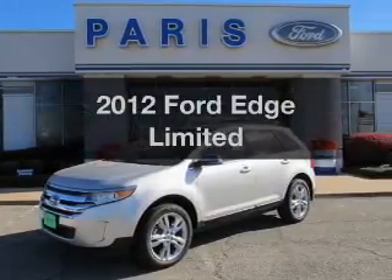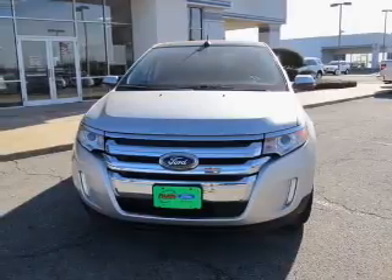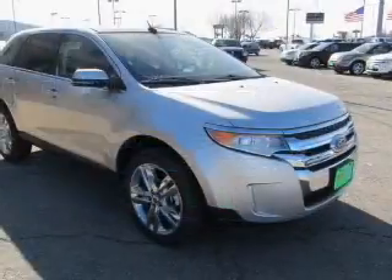Introducing the 2012 Ford Edge. If you're looking for a first-rate auto, this one could be yours today. With a solid six-cylinder engine driven by a six-speed automatic transmission,